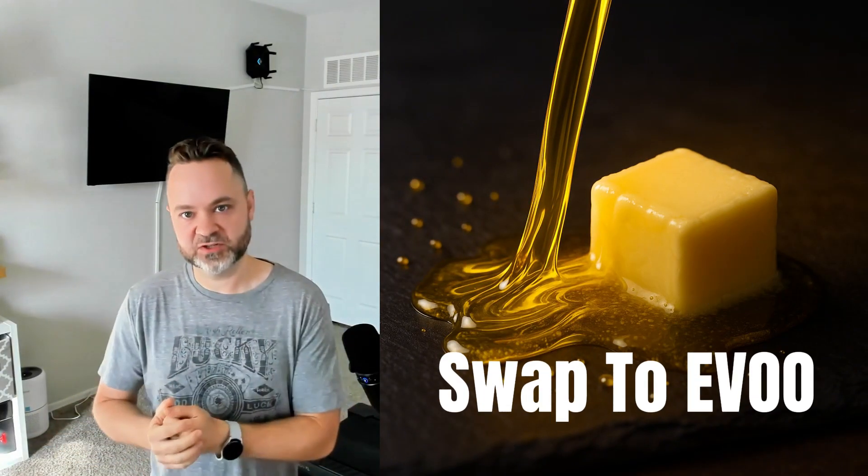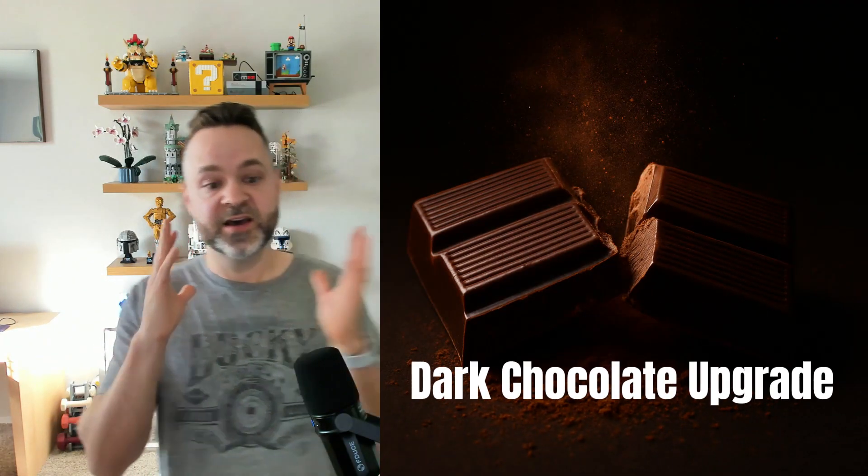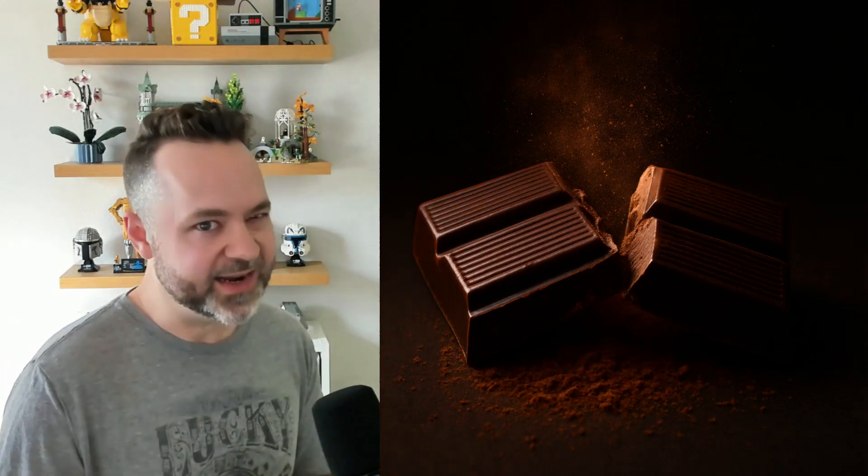Variety is great, but you also want to swap out the bad with the good. A couple of examples: don't eat butter — eat extra virgin olive oil. If you love candy or chocolate, don't stop eating it, just don't eat milk chocolate. Have dark chocolate, 70% cocoa or better. Need energy in the morning? No more Red Bull — have some freshly brewed coffee or tea. There are tons of polyphenol benefits in both of those.